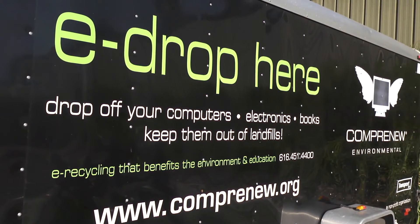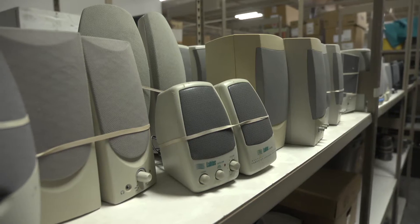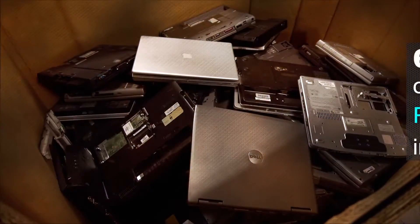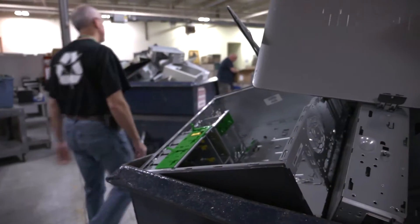Spectrum Health offers electronic recycling events for our more than 21,000 employees twice a year. In 2014, we recycled more than 6 tons of electronics through an electronic recycling vendor.